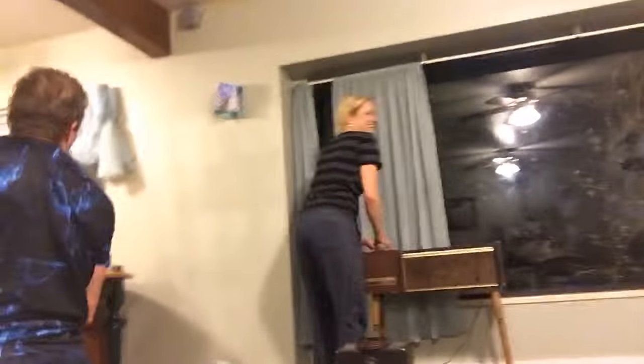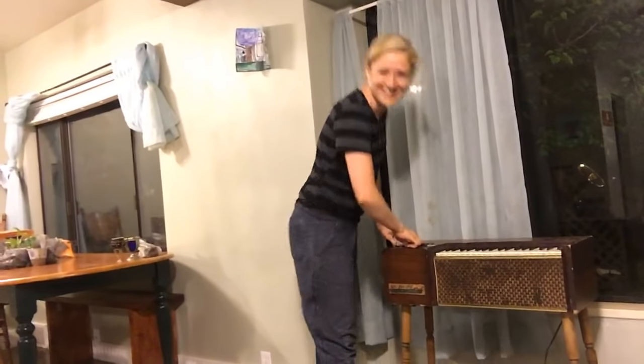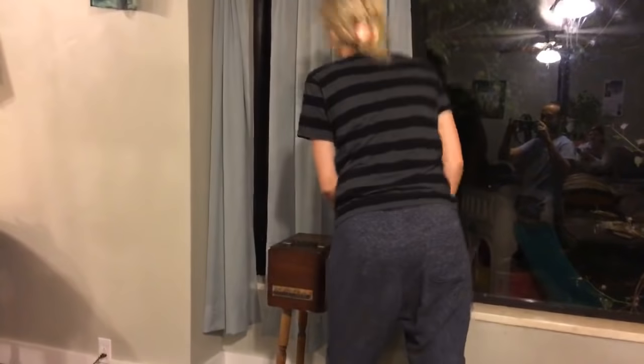Hey Becca, get over here. Becca, stop it. Becca, just dance! Let the music take control of you. You're not a very good player. Much better than if I was to dance. Okay, you can play the other side.